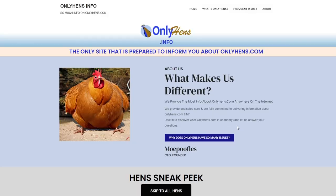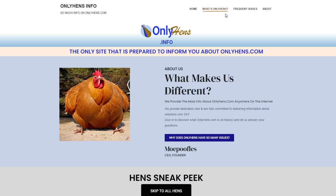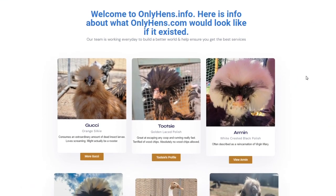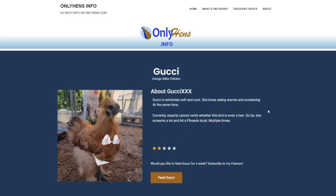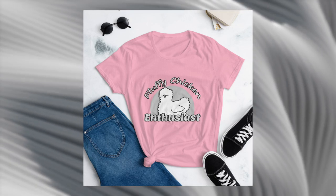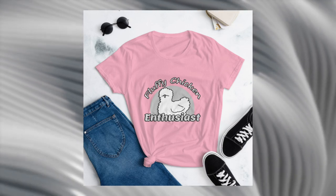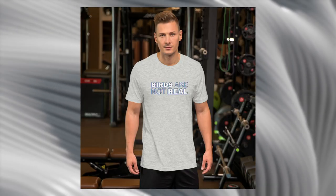Thanks for watching, and every time you subscribe it helps my channel. Check out my new website, onlyhens.info — it will only be live until October of 2024 because that's how long I can afford it. If you or someone you know is really into silkies, check out my new merch. I made these, they are on Etsy — link in the description.